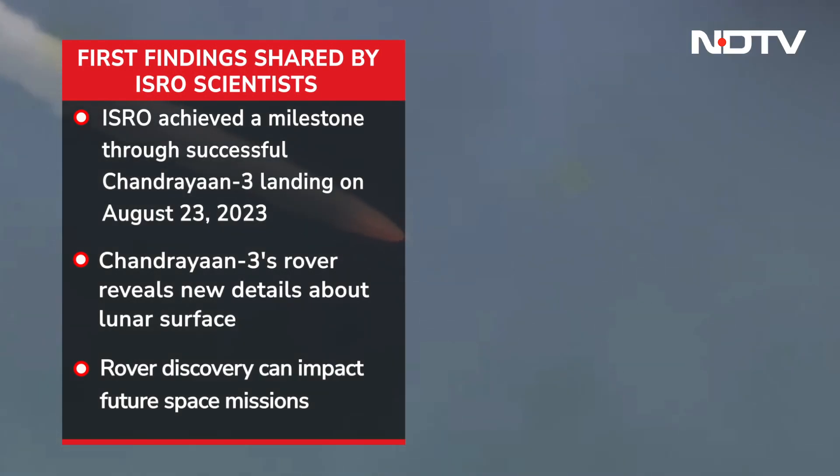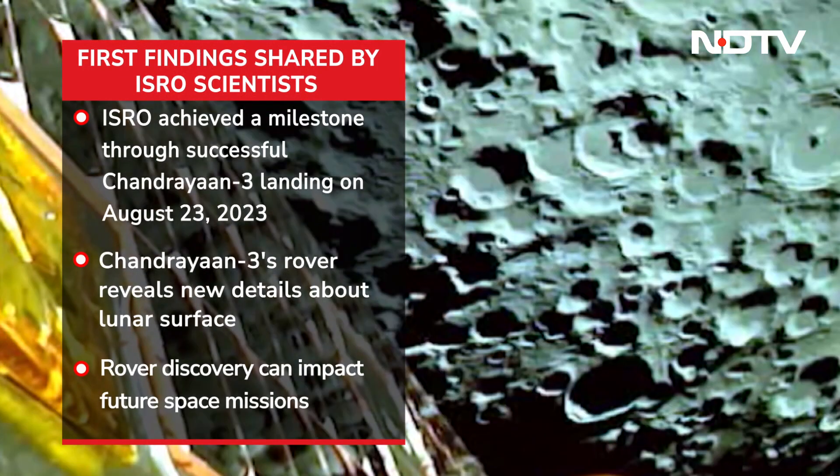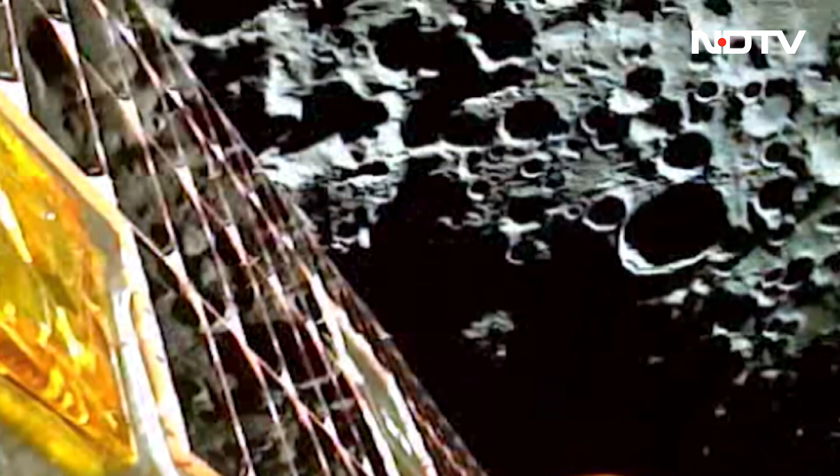These findings come from one of the rover's key instruments and reveal new details about the moon's surface that can impact future space missions. Primarily, we are looking at various elements of the science, but there is a question on where the moon came from.